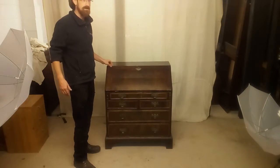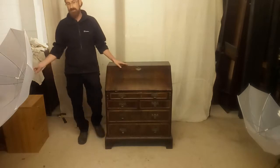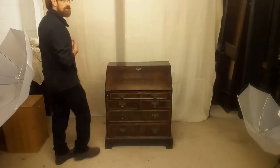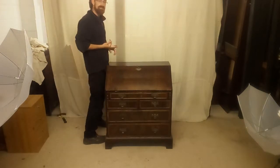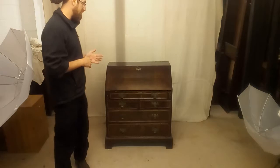Most of what I sell these days — most of my trade — is happening online. Thank you very much eBay, Etsy, our own website originantiques.co.uk. We're also on a couple of dealer-specific sites as well.